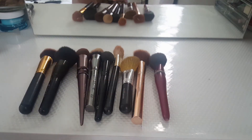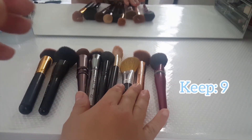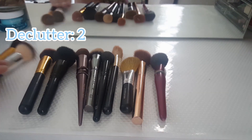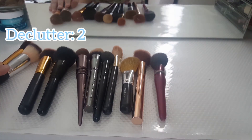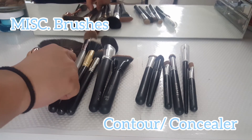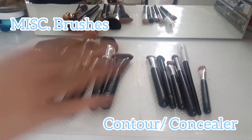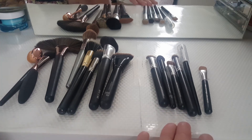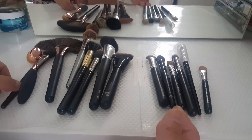So I'm going to keep nine in that category and declutter two right here. Okay, so I have a bunch of miscellaneous weird-shape brushes in this next category, and I also have my concealer brushes — I'm going to go through those with you guys next.